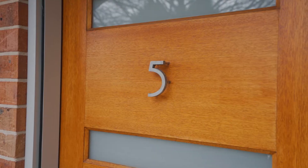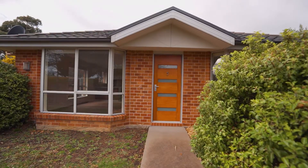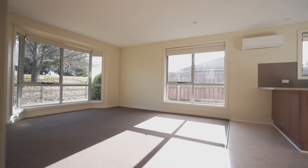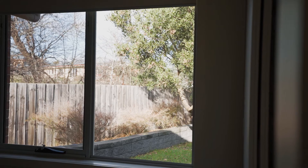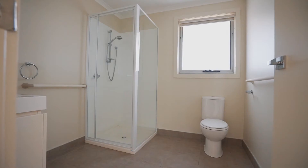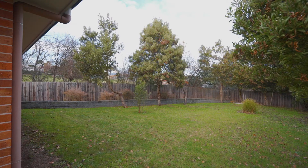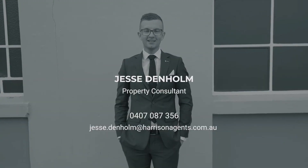Modern, low maintenance and conveniently located, built in 2011 and one of five units on the block, this unit could be the perfect entry to the market or addition to your investment portfolio. I'm Jesse Denham from Harrison Agents Launceston, and I welcome you to 5 of 17 Johnson Road in St. Leonards.